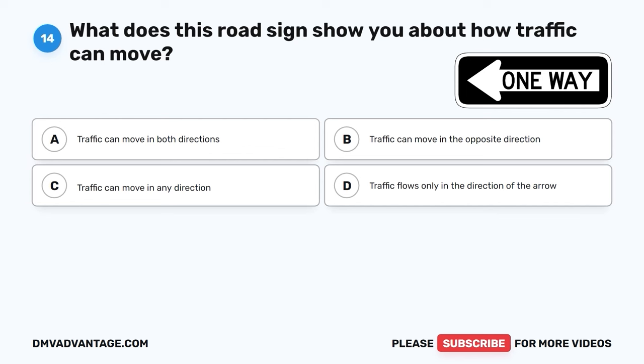The correct answer is C, intersection. This sign is used to let drivers know that they are approaching an intersection, which is where two or more roads come together. It's important to pay attention to such signs for safe driving.